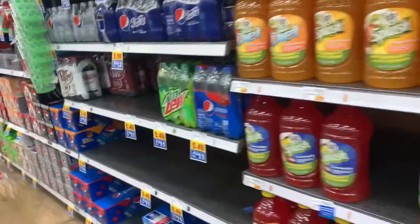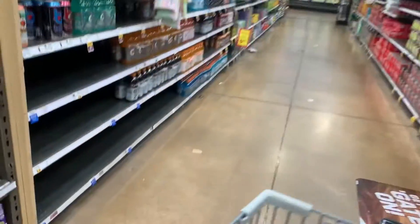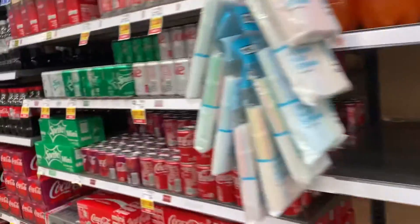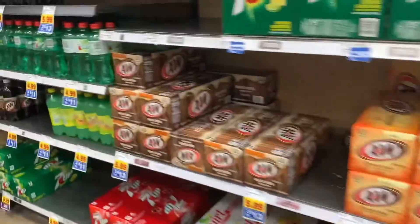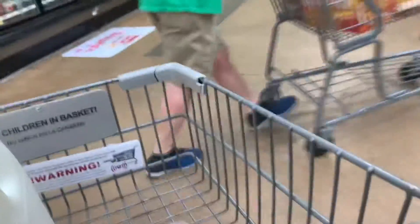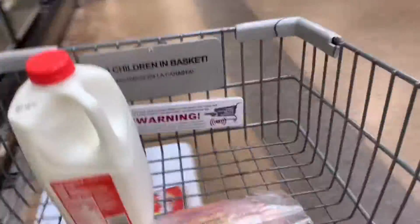It's funny how they still have the sodas on the shelf, even though they're a little bit low. Gatorade is really low. All these little blue stickers you see everywhere — they say sorry, we're out of inventory, we'll get it in, please stop as soon as possible. That area wasn't too bad.